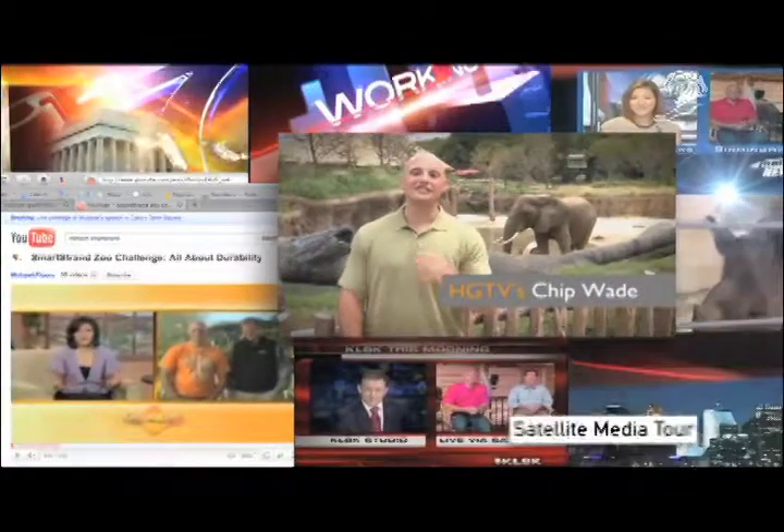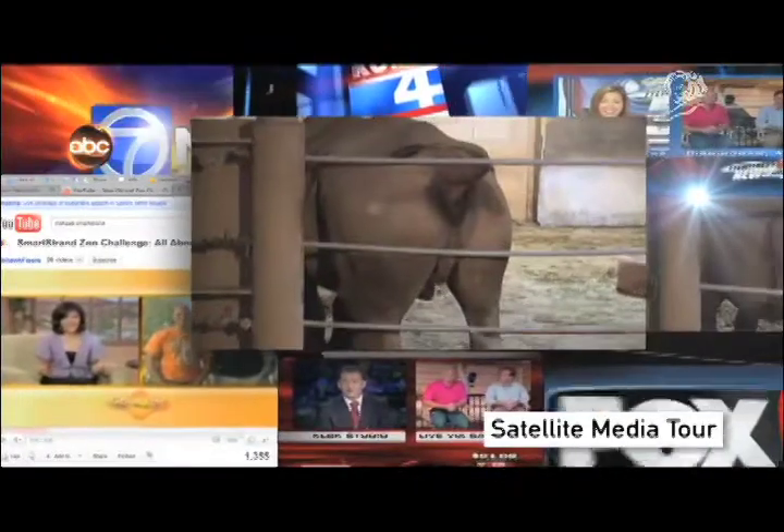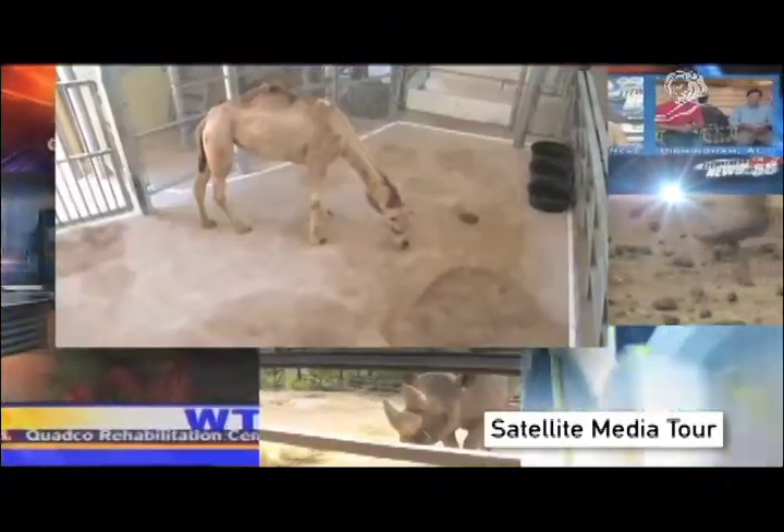What better way to test the resiliency of SmartStrand Carpet than put it under the feet of the biggest, smelliest, and messiest animals around? And that's on a good day.